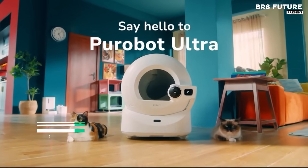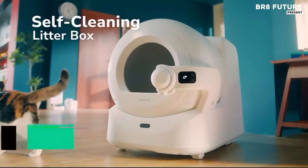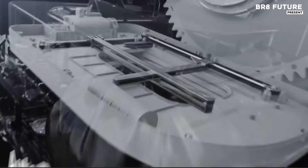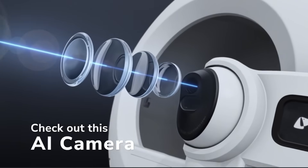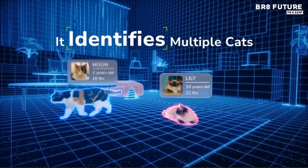The PetKit PuraBot Ultra is a cutting-edge, self-cleaning cat litter box designed to offer convenience and hygiene. With advanced features such as AI camera technology and 5G Wi-Fi control via a phone app, it's tailored for modern pet owners. The PuraBot Ultra is engineered to make waste disposal as seamless as possible, with true hands-free auto-scooping that activates with each use.